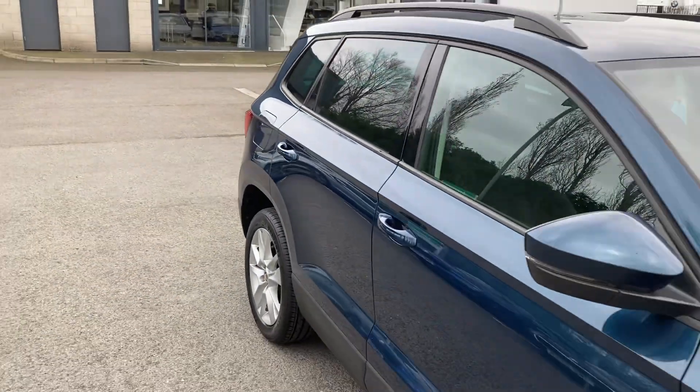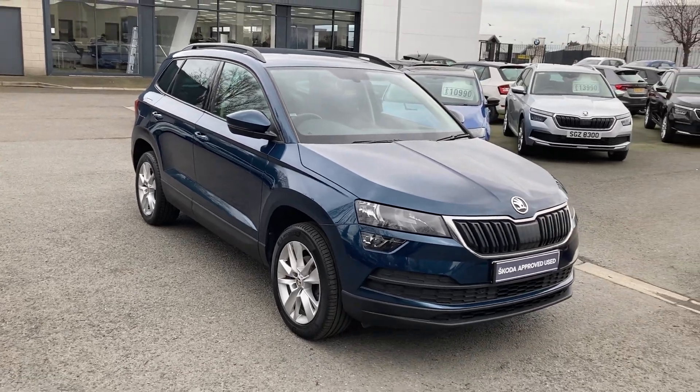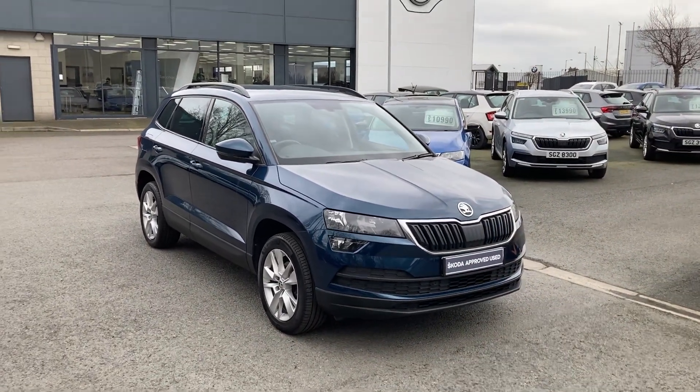If you're interested in this or any other of our cars in stock, don't hesitate to give us a call on 028 9068 2255 and just ask to speak to one of the sales team. Thanks for watching.